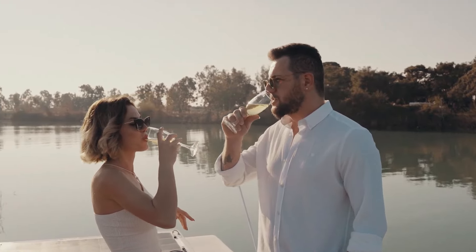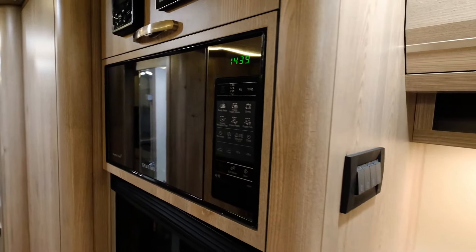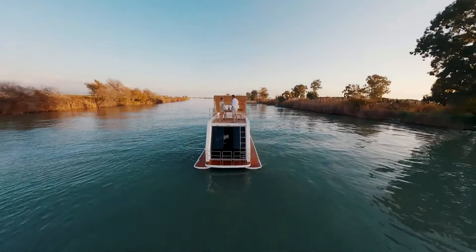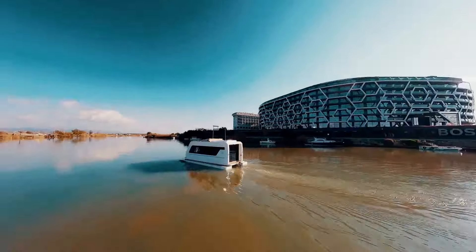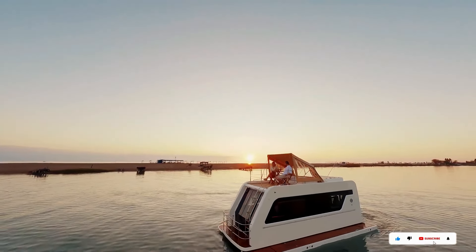The Karakat 66 is perfect for weekend getaways or extended adventures, thanks to features like a compact bathroom and ample storage space. The Karakat 66 starts at around $129,900 US dollars, making your dream escape a real possibility.